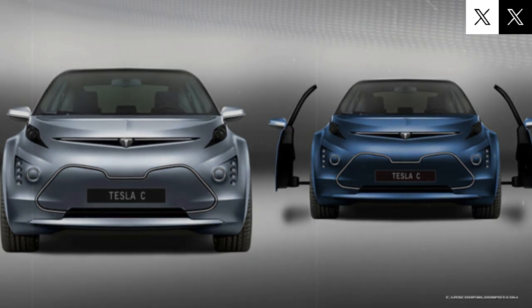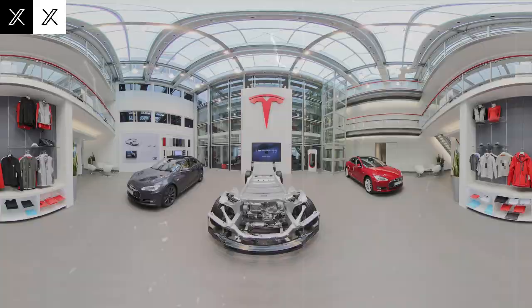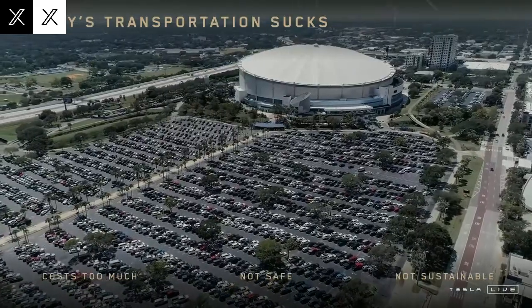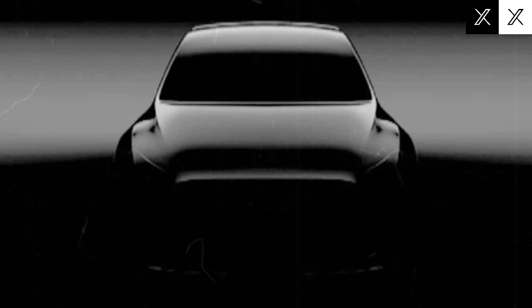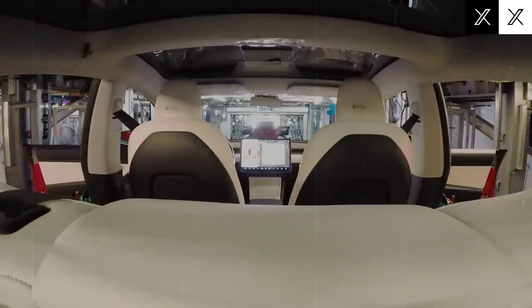How could this next-gen battery tech reshape the Model C? In terms of range and efficiency, solid-state batteries can pack two to three times the energy into the same space compared to standard lithium-ion batteries. This means Tesla's Model C could potentially travel 500 to 600 miles on a single charge — far more than the typical 250 to 350 miles seen in today's EVs. That's a boost of 100% or more in driving range, giving city commuters the ability to go several days or even an entire week without needing to recharge.